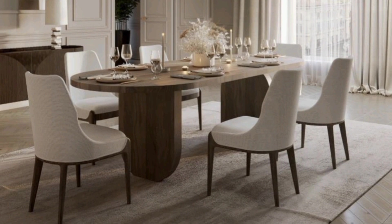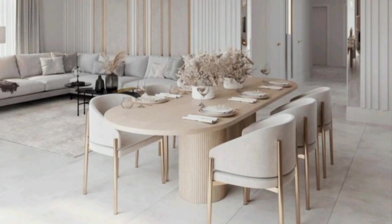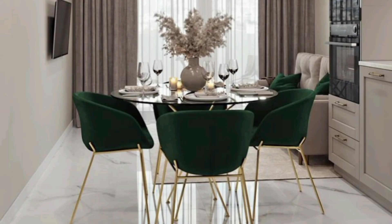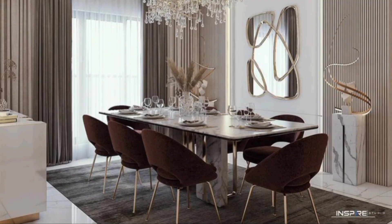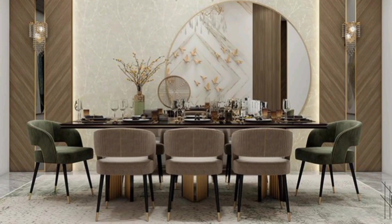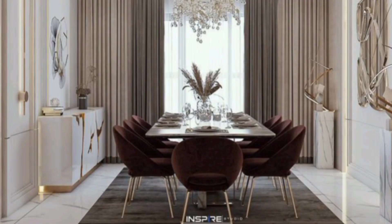The most important furniture in a dining room is obviously the dining table, with chairs surrounding it, making space for family and friends to sit and gather over food and drinks. The basic function of the dining table is to provide comfort and complement the decor of the space. The size of the dining table and the number of chairs varies depending on the size of the room and the family's requirements — usually four or six seats. For large Indian families who love to feast and celebrate together, we have brought modern designs of large dining tables designed by professionals.